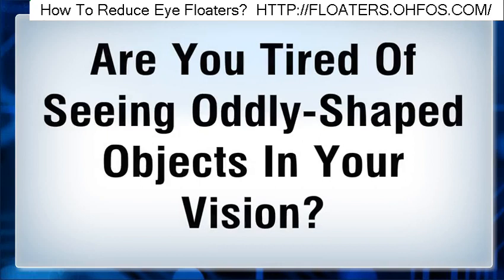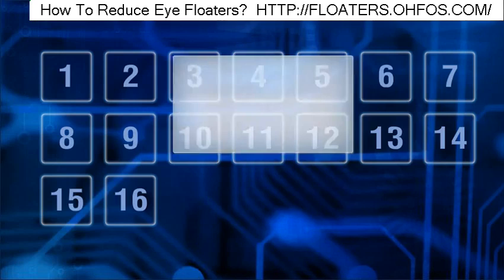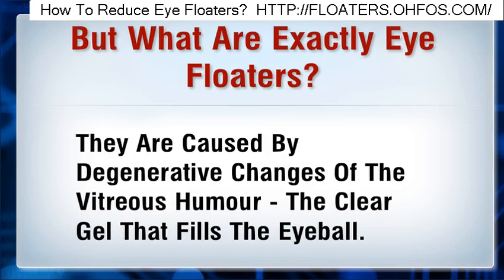Are you tired of seeing oddly shaped objects in your vision, especially when looking at bright lights such as a blue sky? Eye floaters are deposits of various sizes and shapes that float within the eye. They are caused by degenerative changes of the vitreous humor, the clear gel that fills the eyeball.